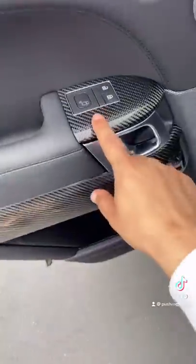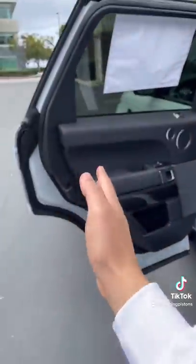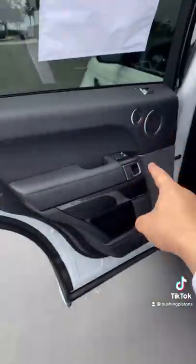Out of the back seats, there's actually this thing right here, which isn't a button, but it's actually a blind spot monitor. So if anything is coming in terms of traffic — a bike, a car — you don't hit it when you open the door.